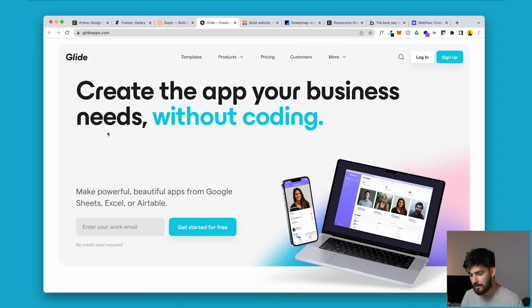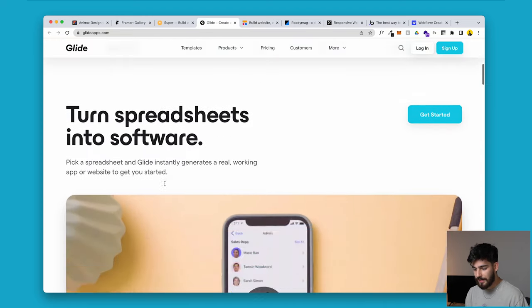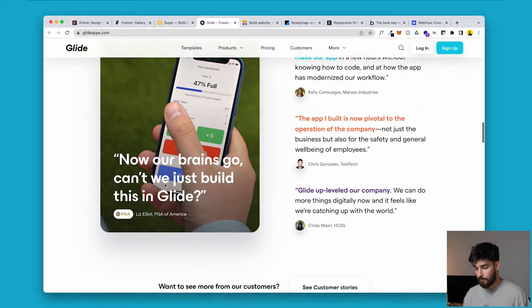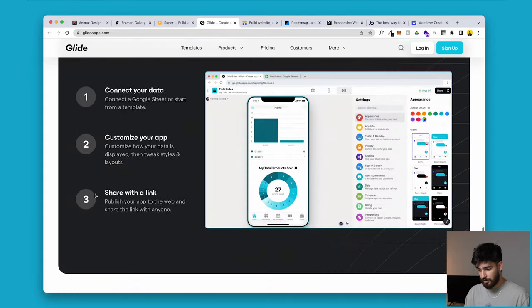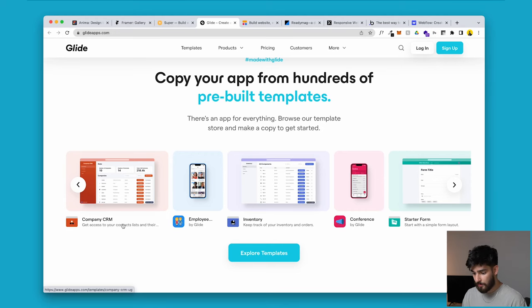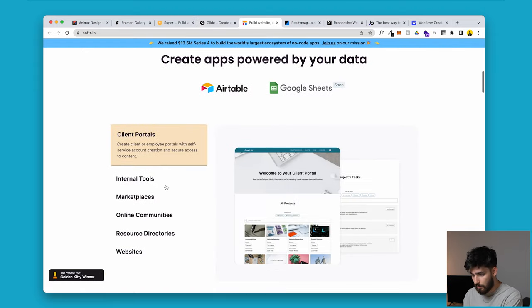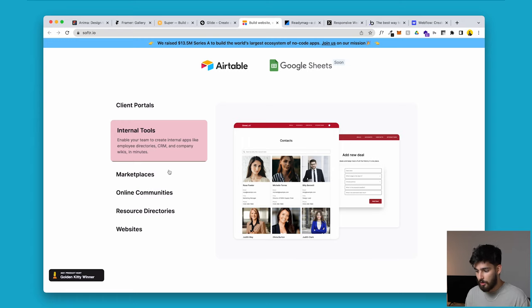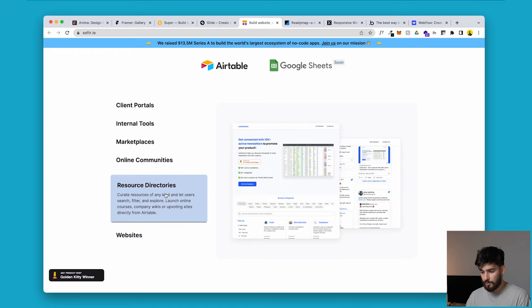Next up are Glide and Softr — I'm covering both because they're quite similar. These are tools that allow you to build a website using only Google Sheets, Excel, or Airtable. Softr only works with Airtable or Google Sheets. The idea is you have data on a spreadsheet or Airtable and you send it to create a website — essentially a CMS is just an Excel sheet. Use cases include a company CRM, inventory, forms, client portals, internal tools, marketplaces, communities, directories, and websites.